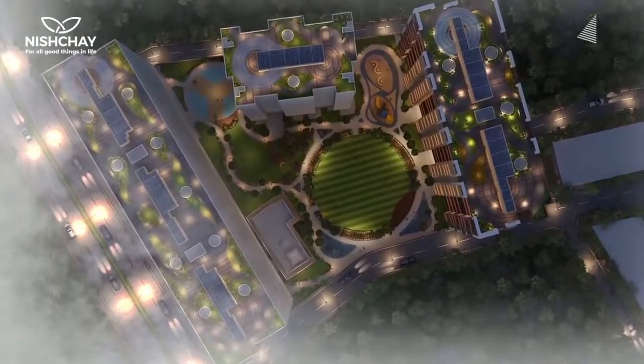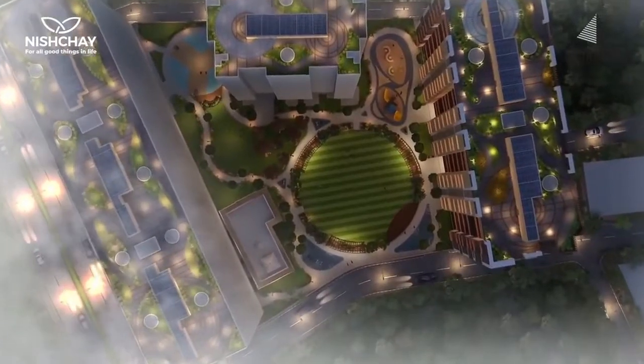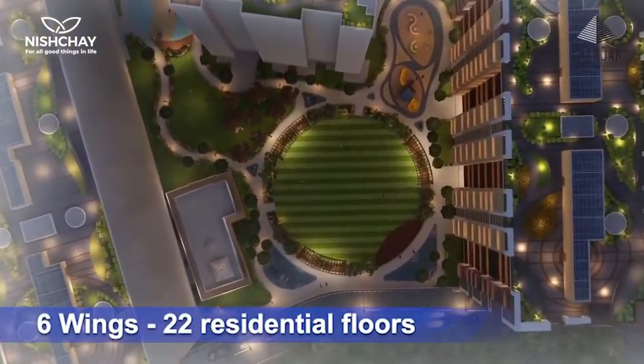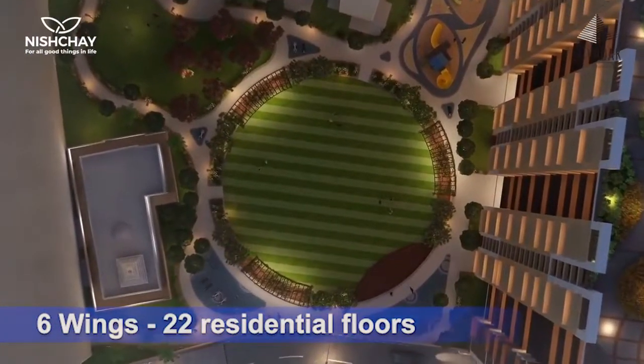We will be discussing residential project Nishchai by Chanta Group, located in Daisar East. Nishchai is a 2-acre complex having 6 wings of 22 stories each, with 2 levels of basement and a podium consisting of 1 and 2-story apartments.